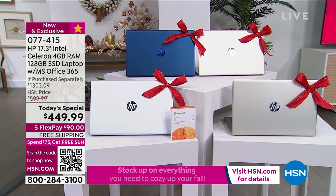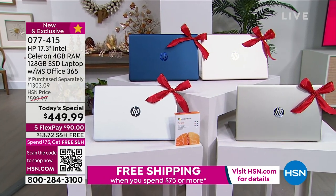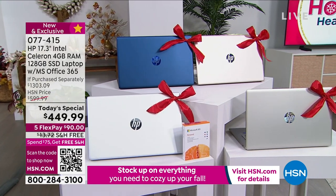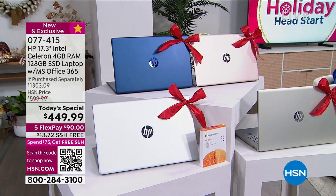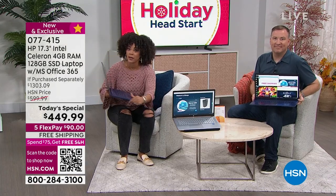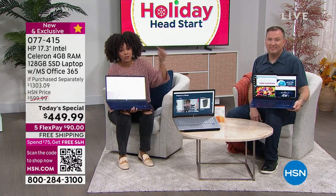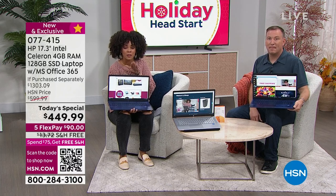You don't just have 30 days — you actually have our holiday extended return policy until the end of January 2023 to make your decision. That's a lot of papers and emails you could write, a lot of videos you can watch, a lot of gaming you can do — you can even stream in 4K — before you decide if you love it.